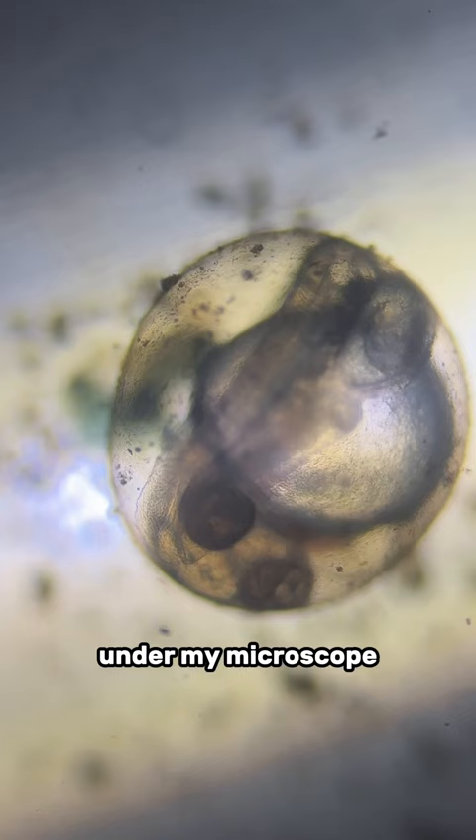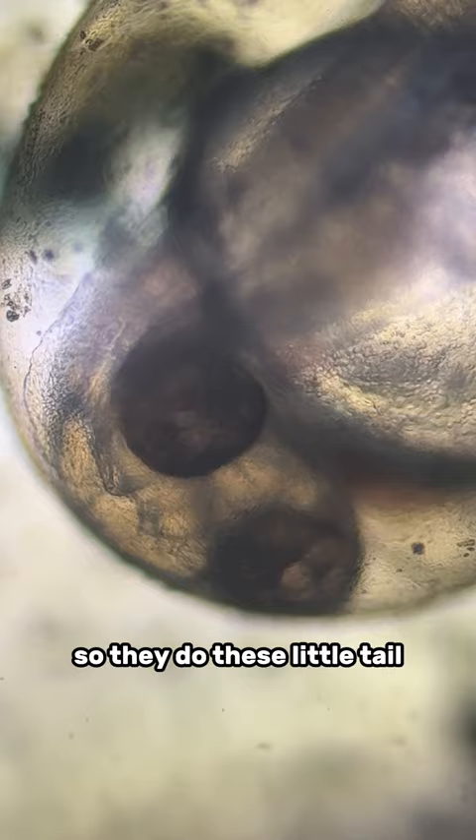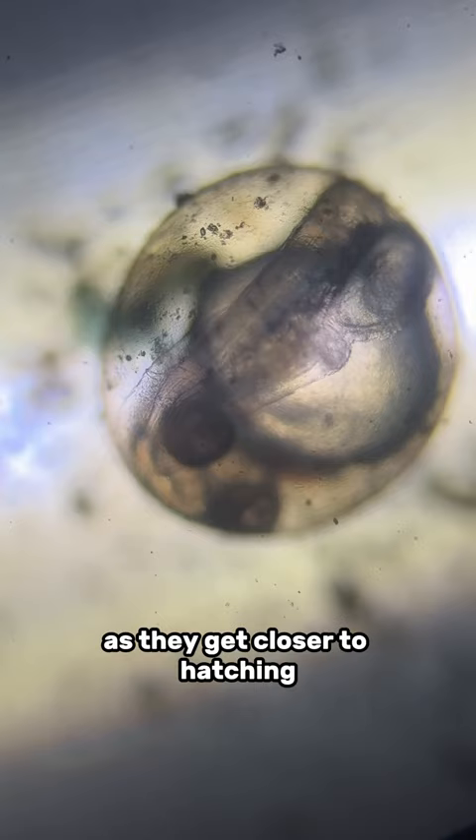I was able to see the tail twitches up close in person. They do these little tail twitches once it's close to hatching time, and they get more and more aggressive and frequent as they get closer to hatching, until they use their tail to bust open out of the egg.